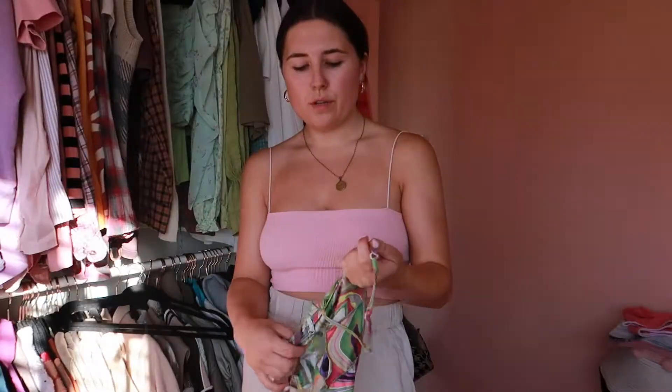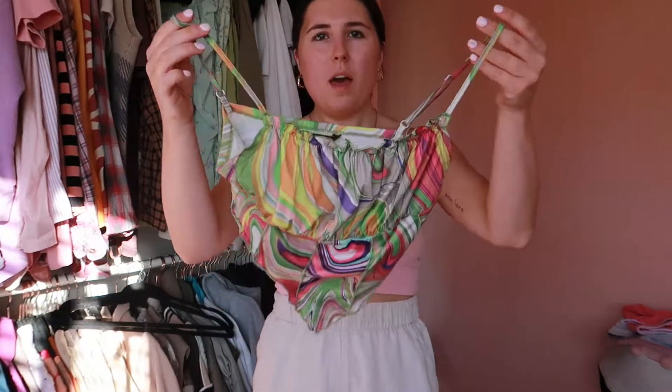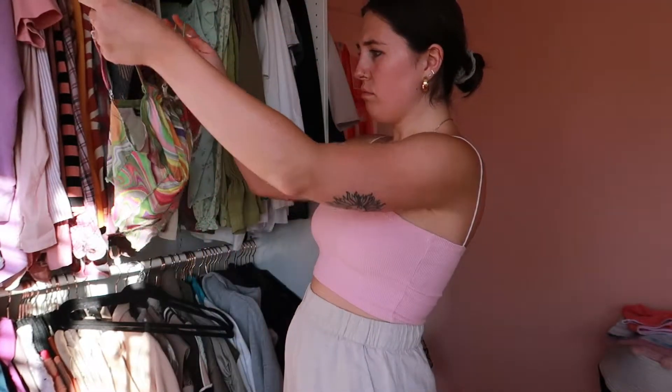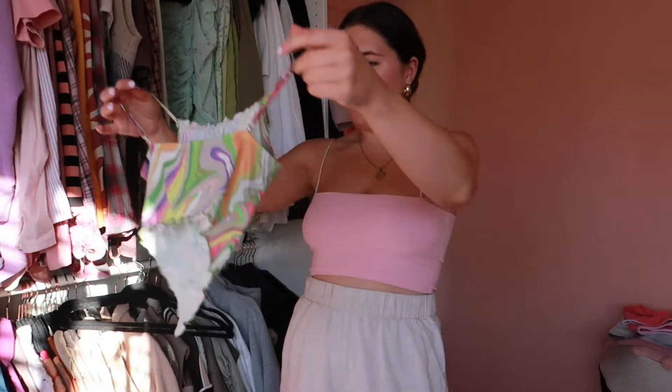The first item I'm thinking of selling is this little top — I did actually wear it this summer but I just don't wear it that often, so I was going to sell it. But this is my problem: I always think 'yeah, I'll sell that' and then I look at it too long...